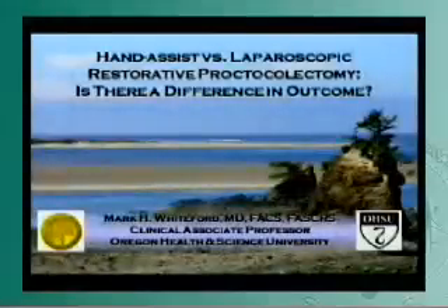Thank you very much, Dr. Salki and Sages, for letting me present some of the experiences with hand-assisted and laparoscopic restorative proctocolectomy. And of course, the great debate is, for those who are here for the first half of the session and have heard a little bit about hand assist, what is the benefit?